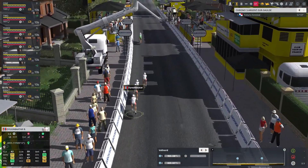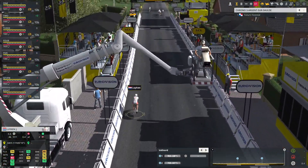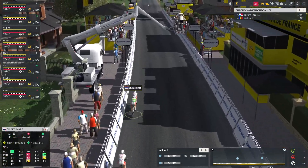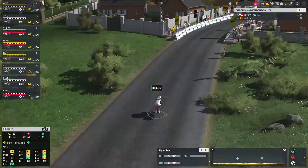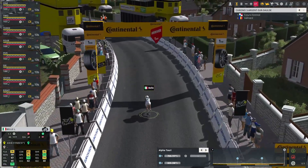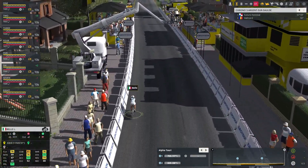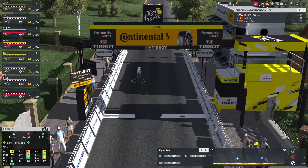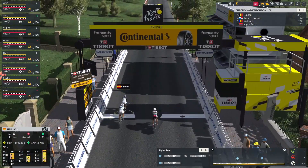We're jumping right into the team time trial on stage 4 with the Valnor team coming across the finish line. Their fifth rider was tailed off in the final kilometers, so Valnor were at the fastest pace of the early starters but faded close to the finish. Here comes AlphaTauri with a similar problem — Luigi Valley has also been tailed off, and Luis Sancho, one of their team leaders, has been dropped as well. AlphaTauri have had a terrible time on the course, finishing third of the teams that have finished — one minute nine seconds behind Pichuo Forstall.